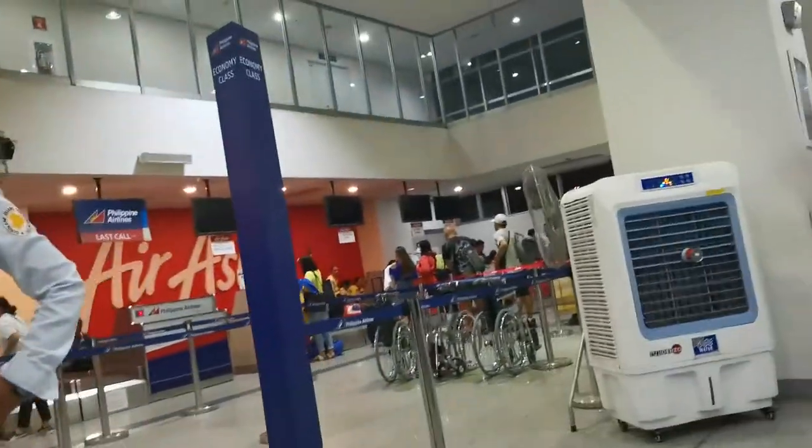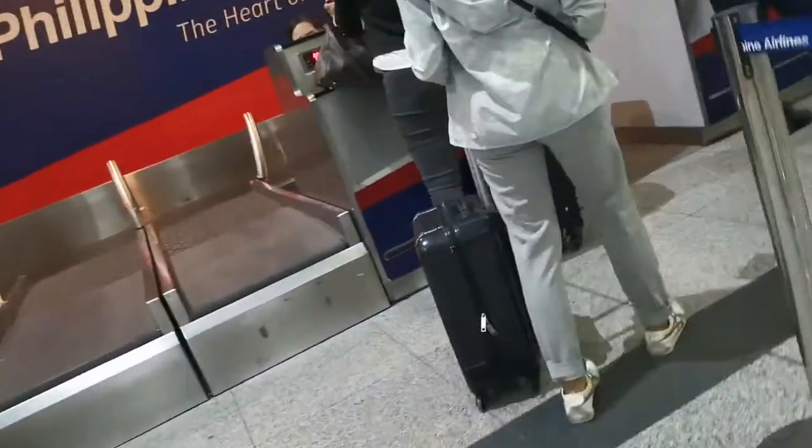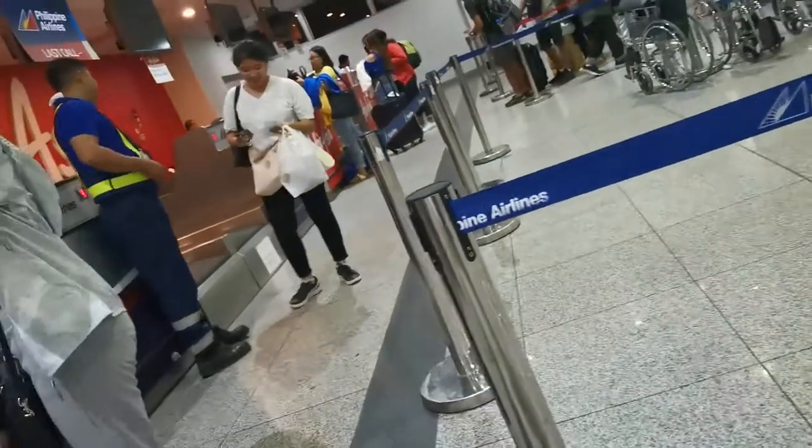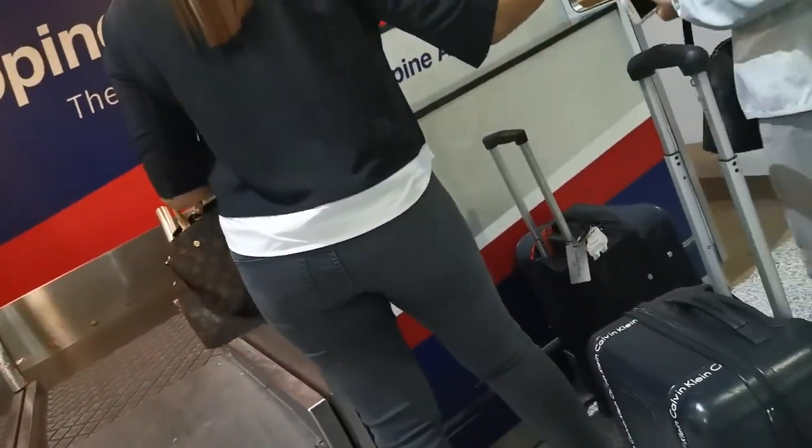Tapos na ako sa security check. Mag-check-in na tayo. Since mag-Philippine Airlines ako, dito tayo sa linya ng Philippine Airlines. Naka-web check-in ako guys, but still, kind of useless ang web check-in nila kasi kailangan pa rin lumaan sa counter. At saka wala akong check-in bags.